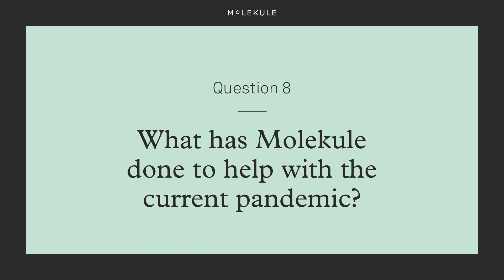What has Molecule done to help with the current pandemic? So far, we've been donating units to first responders in hospitals across the country, providing science-verified tips about staying safe, and of course ramping up our research to demonstrate how our technology may help. Hopefully this has helped clear up Molecule's efficacy around viruses. We love getting your questions, keep sending them in, and we love increasing the level of education around air quality and air purification. Stay safe out there.